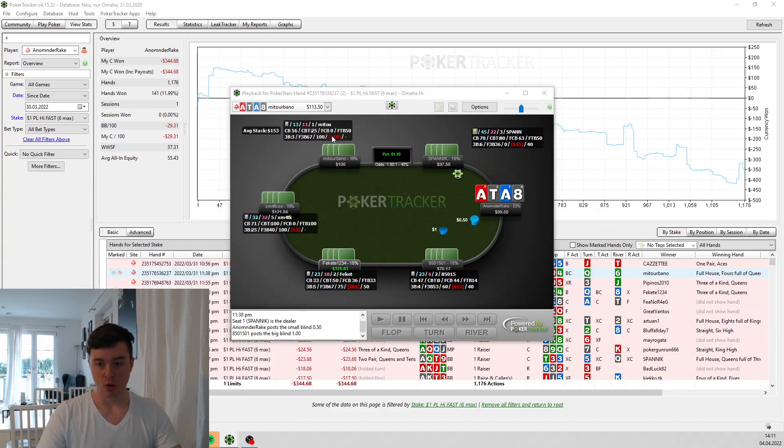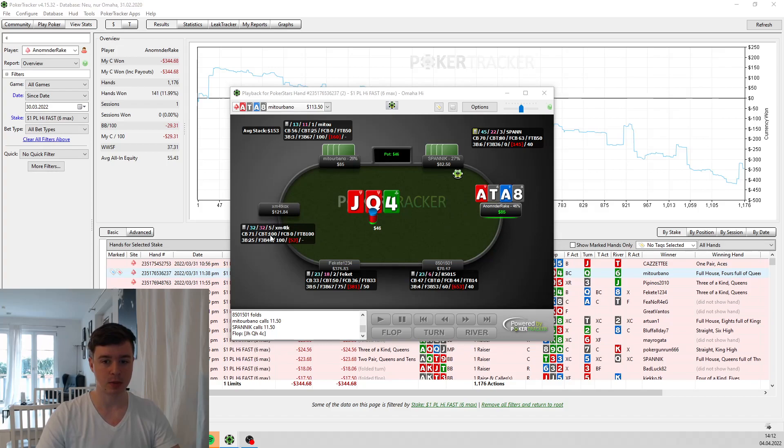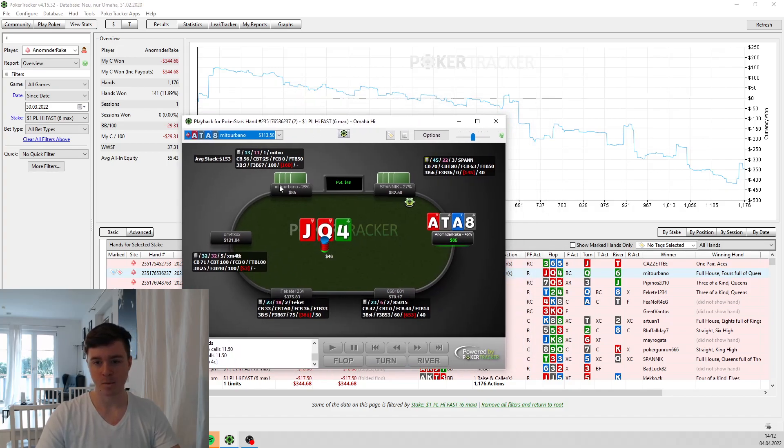This hand will be more interesting — I'll go into some deeper analysis. Preflop starts out quite easy, we have a clear 3-bet, and both opponents call. These 3-bet pots are quite tricky because there's still money left to play for. The stack-to-pot ratio is 2 in this case — quite a lot of money still left to play for — and we are three-way, so there are two ranges we have to play against. Quite often someone will hit something on the flop.